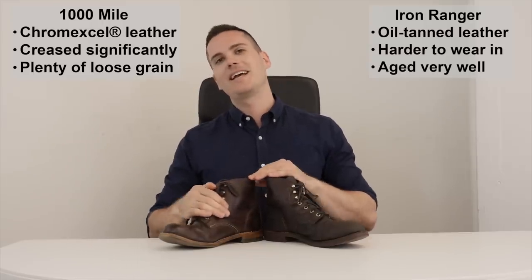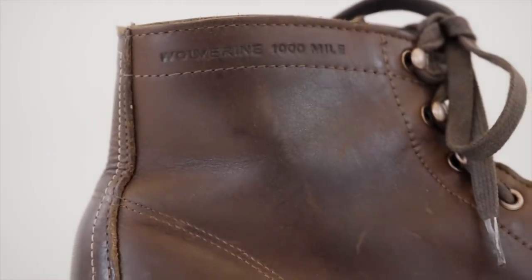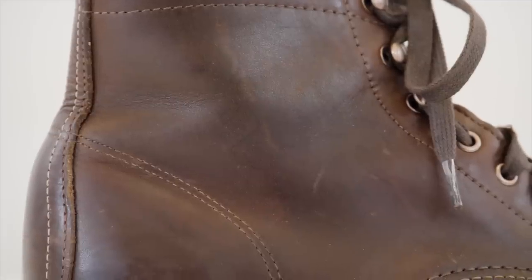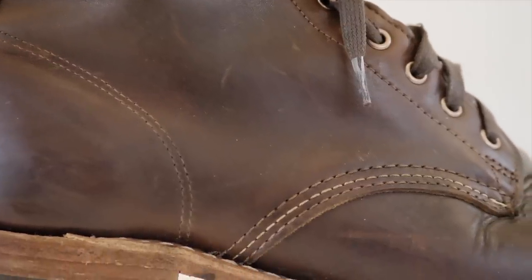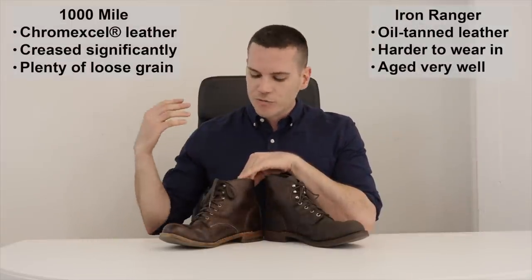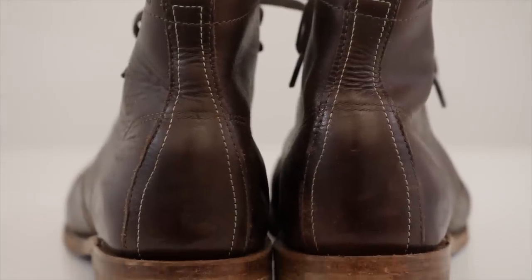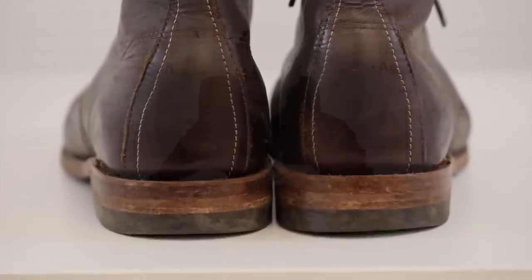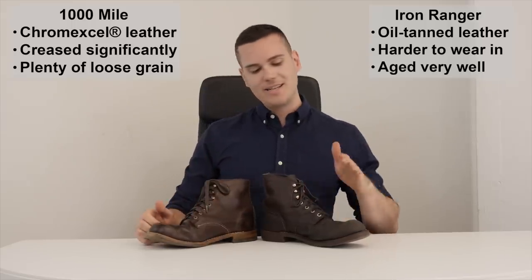The Wolverine 1000 Mile definitely has more of a pedigree behind its leather — this is Chromexcel. Chromexcel comes from Horween Leather Company in Chicago. It's a combination-tanned leather that's really beloved by a lot of people and used in a lot of high-end boots like Alden and Viberg. It's got a lot of depth of color, a lot of moistness — there's beef tallow, beeswax, and it's finished with Neatsfoot oil. It's a very moist-looking, shinier, fancier leather than the oil-tanned leather on the Red Wing Iron Ranger, which is a bit of a mystery as to where it actually comes from since Red Wing doesn't explicitly say.